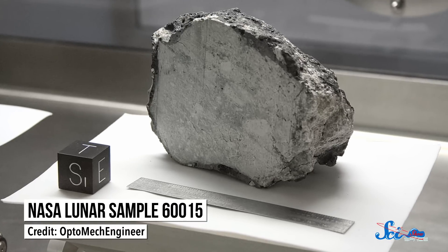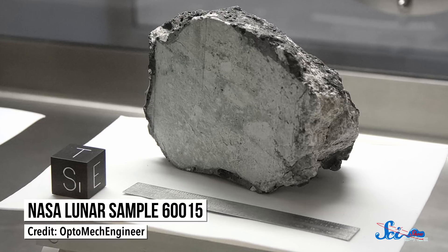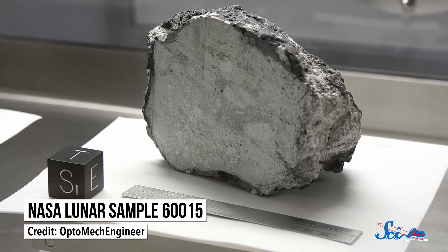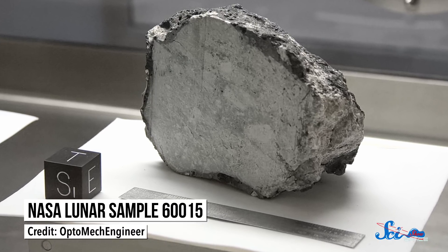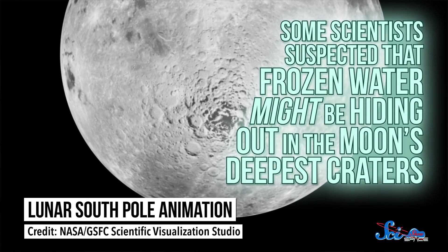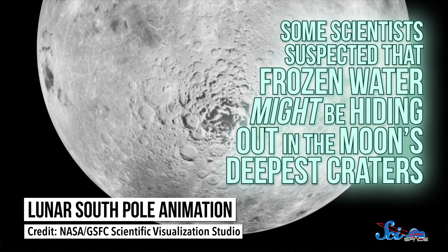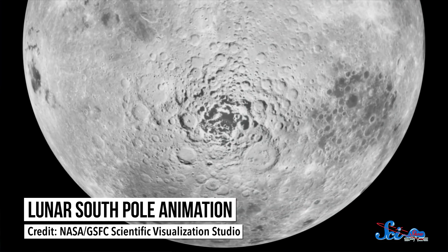For one, this mission showed us that the Moon is not as dry as we used to think. When researchers examined lunar rocks brought back by the Apollo astronauts, they turned out to be almost completely waterless — way drier than rocks found on Earth. That painted a picture of a pretty arid Moon. But some scientists suspected that frozen water might be hiding out in the Moon's deepest craters, which the Apollo program didn't visit.